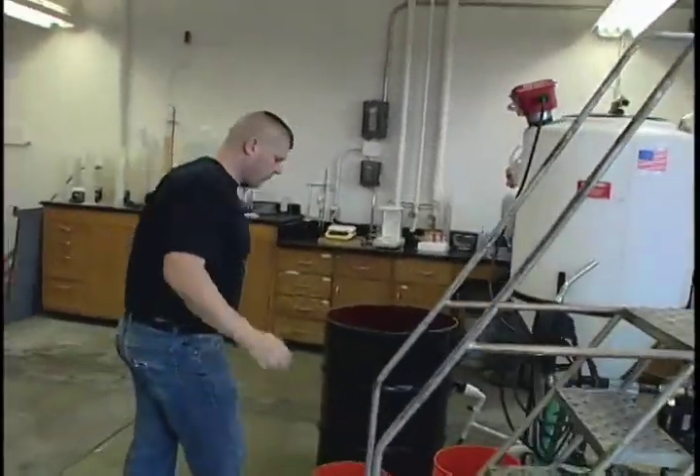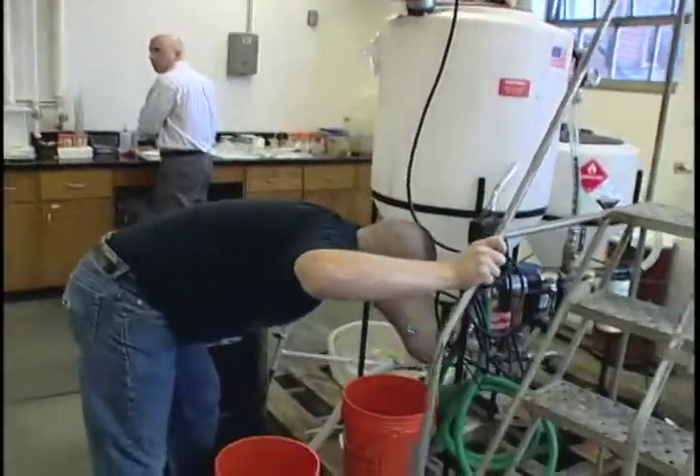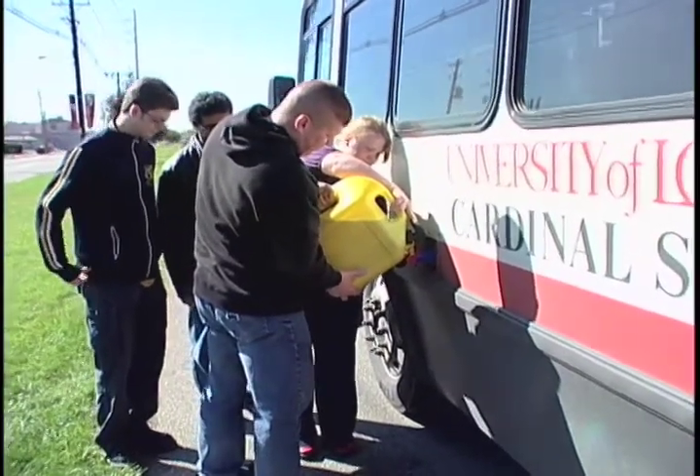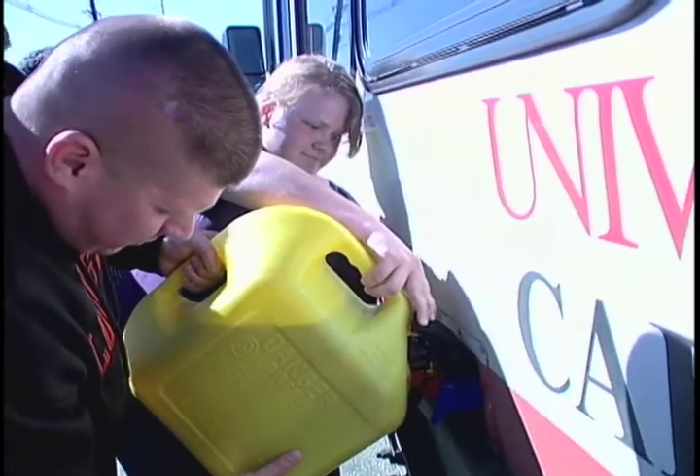A lot of people are making biodiesel in their garage and there are protocols you can download off the internet. The difference is that they're running a process but they don't know what they're getting. We have all the sophisticated analytical equipment in our lab where we can test. We run it through a whole battery of tests to make sure it meets specs. Anything that doesn't make specs gets thrown out — we won't put it in the bus and risk anything. So our students learn on that as well.